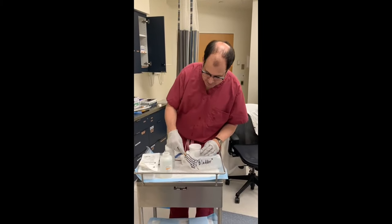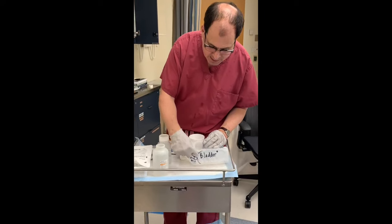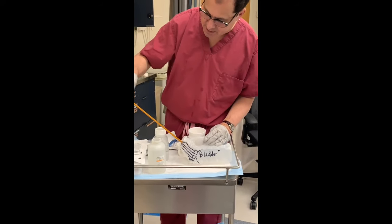We're going to talk about common problems with a catheter. Here's the catheter — it's going through the penis into the bladder, so you see this.